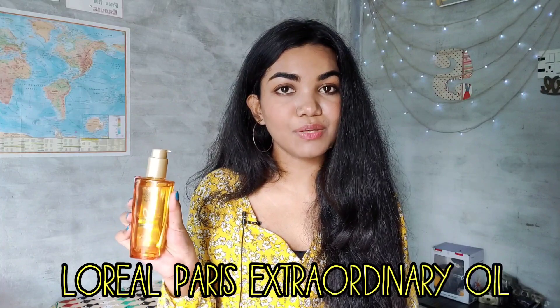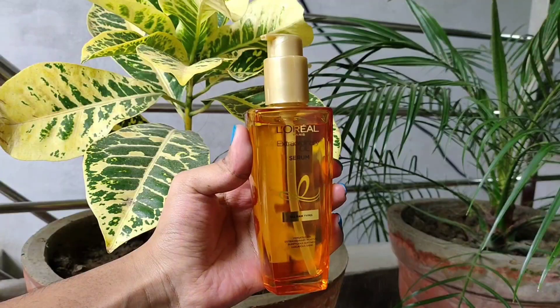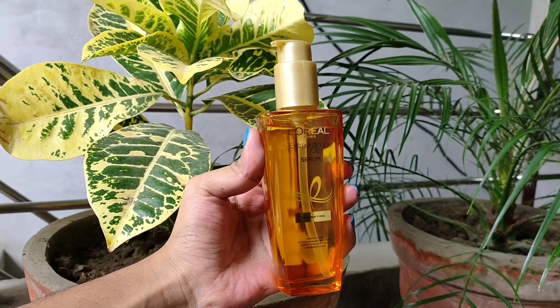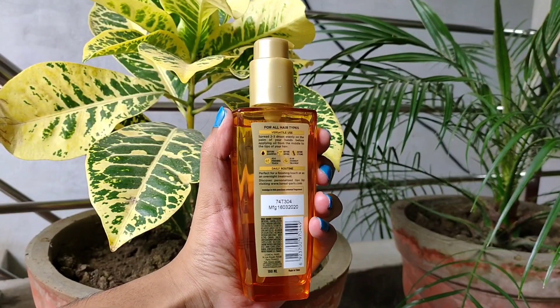Hello everyone and welcome back to my channel. My name is Sanya Singh and today I'm really excited to share the product that has changed my hair care game. I'm talking about the new L'Oreal Paris Extraordinary Oil. It's a hair serum that's for all hair types. L'Oreal Paris Extraordinary Oil has finally launched in India after hearing so much about it internationally. This product is one of a kind and many international influencers have loved it.